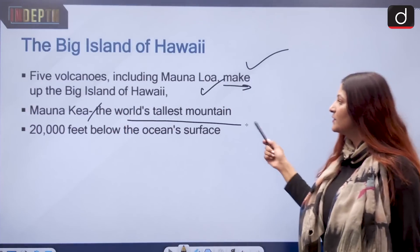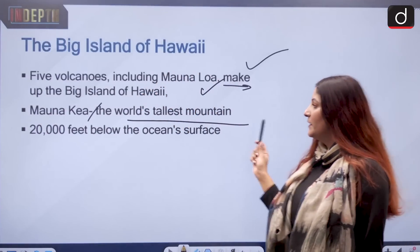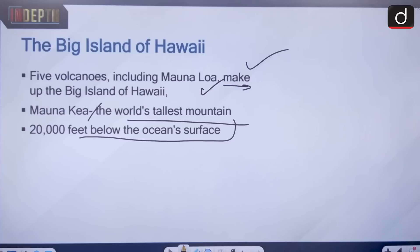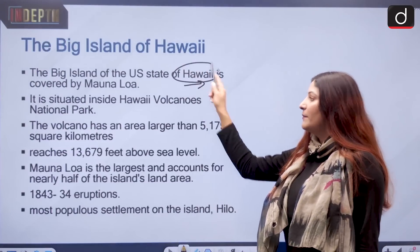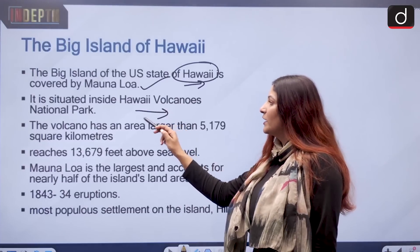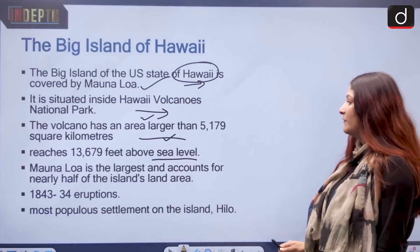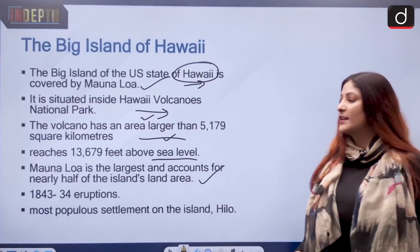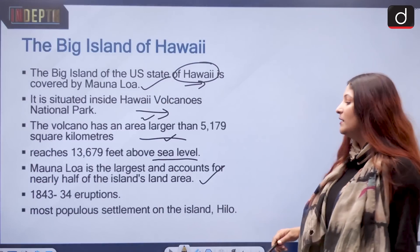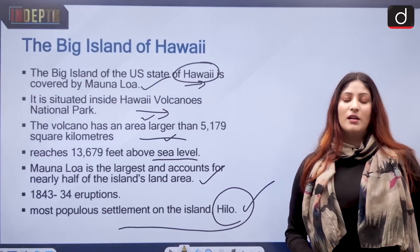The second one is Mauna Kea — it is the world's tallest mountain. Comparing the two, Mauna Kea is much taller than Mauna Loa, and if we measure its height from its very base, it goes 20,000 feet below the ocean surface. The big island, which is part of the US state of Hawaii, is largely covered by Mauna Loa because it is very wide. It is situated inside the Hawaii Volcanoes National Park and has an area larger than 5,179 square kilometers, reaching 13,679 feet above sea level. Mauna Loa accounts for nearly half of the island's land area, and since 1843, the US has recorded 34 eruptions. The most popular settlement nearby is Hilo, just a few miles away.